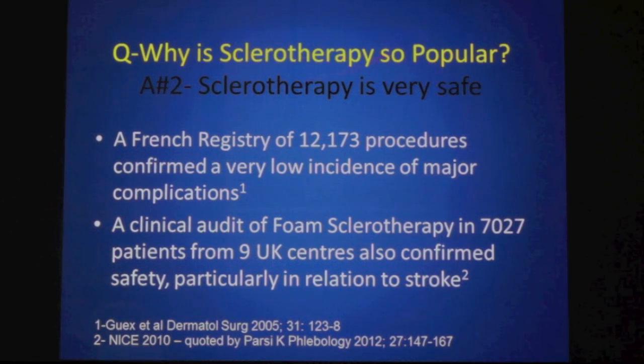The other reason why sclerotherapy is so popular is that it is very safe. A large French registry of over 12,000 procedures confirms a very low incidence of major complications. A clinical audit of foam sclerotherapy in over 7,000 patients from 9 UK centres also confirms the safety of sclerotherapy, particularly in relation to stroke. This was published by the National Institute for Clinical Excellence in 2010.